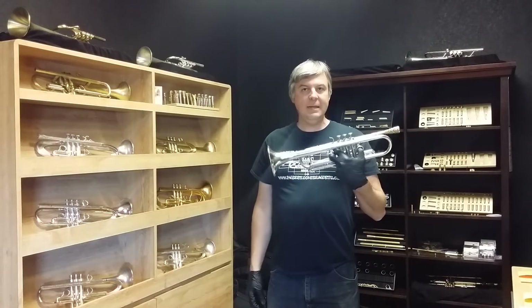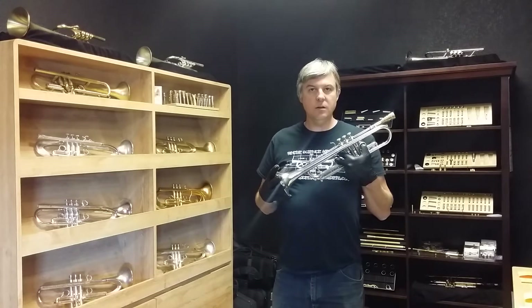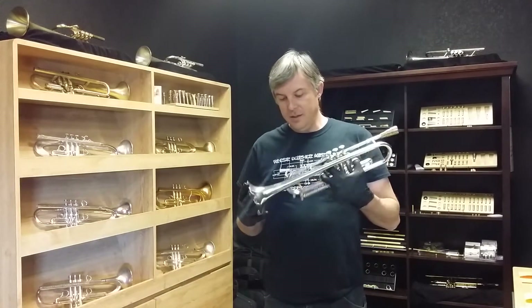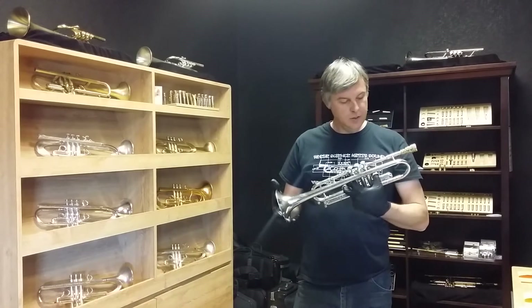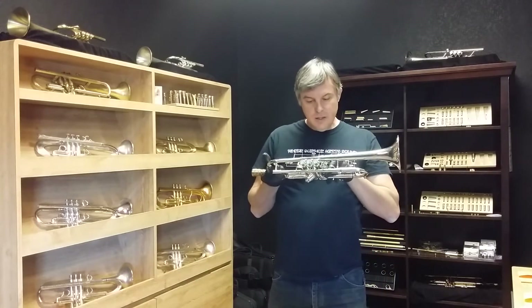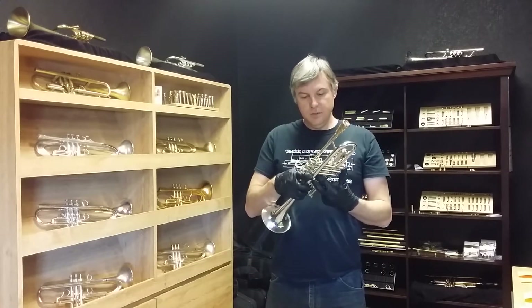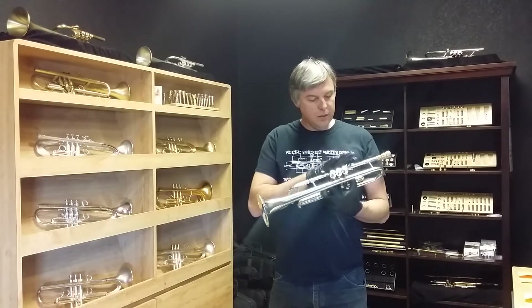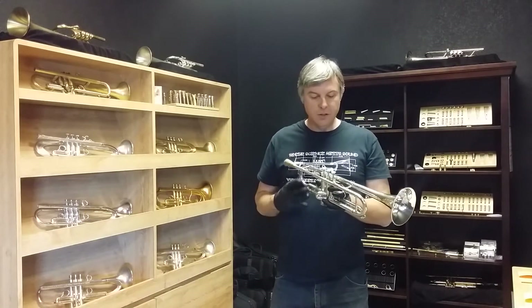We're moving up 60 years to 1990. Roy Lawler sold a bunch of horns to Walt Disney World, and this was one of those horns. The lead pipe is marked number two, serial number 098, and that's about all I can say about this horn in terms of the configuration.